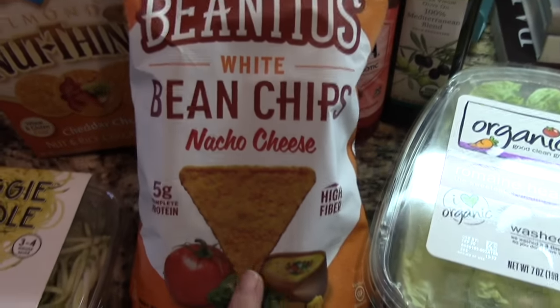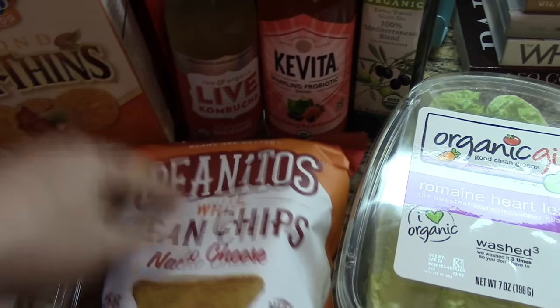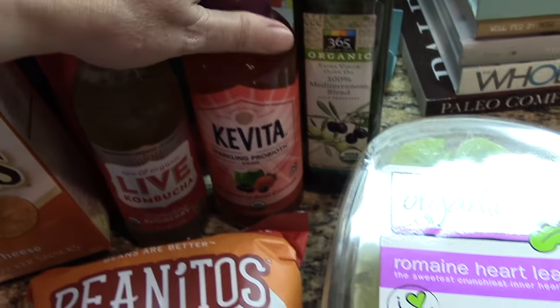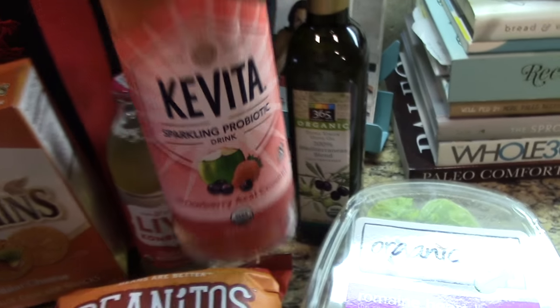I have not found a lot of places locally near me that have the nacho cheese flavor of the Benitos, and they're so delicious. And then I got some specialty flavors of kombucha — this one tastes like a berry soda, and then this strawberry acai coconut only has one gram of sugar in it, which is awesome.